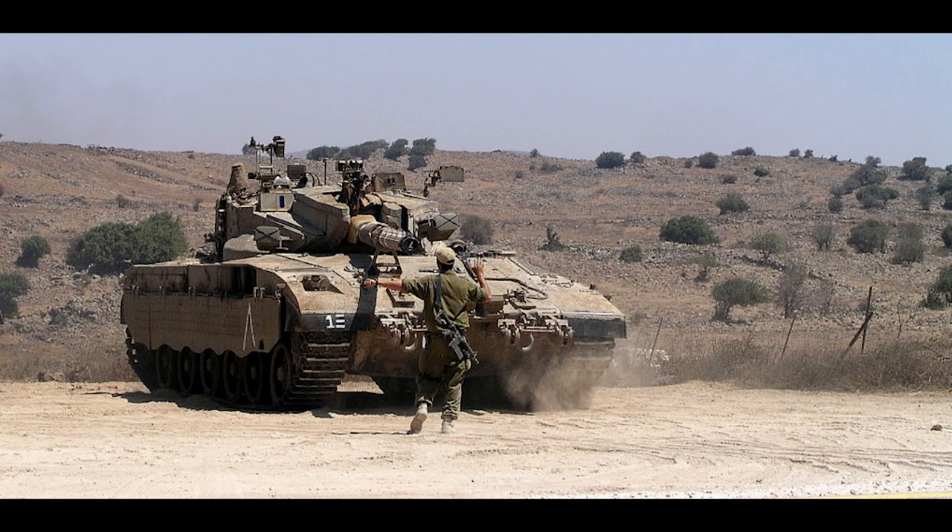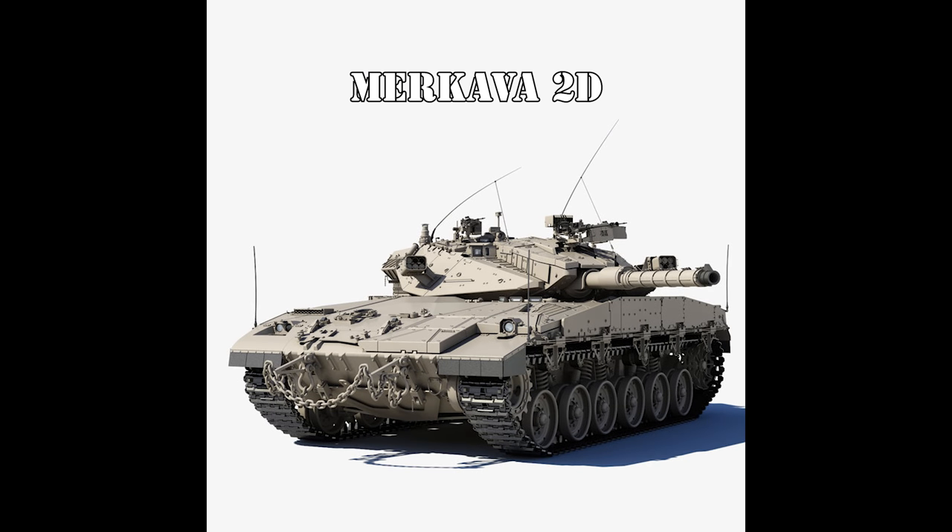The Mark 2 saw production of around 580 units, ending around 1989. It also saw further development into three subvariants: the Mark 2B received refined thermal optics and improved fire control systems; the Mark 2C received increased turret roof armor protection against air attack and overhead threats in urban environments; and the Mark 2D featured the addition of a modular composite armor package for easier maintenance and repair — an armor array still highly classified by the Israeli government.